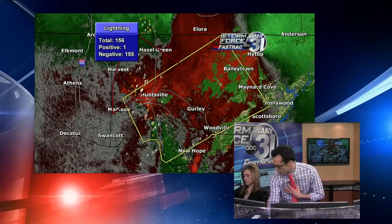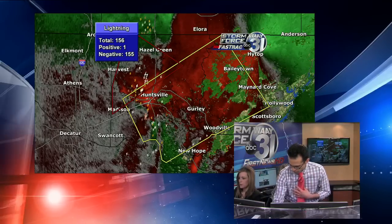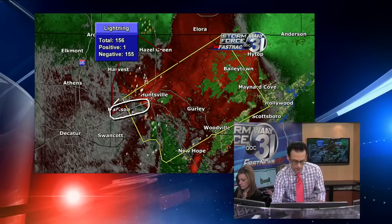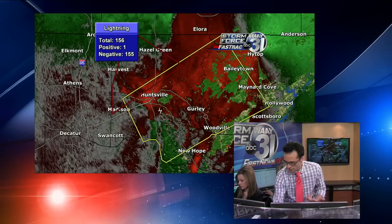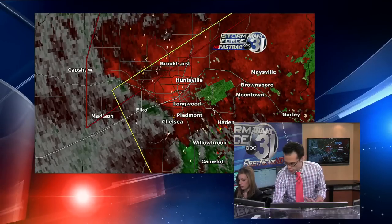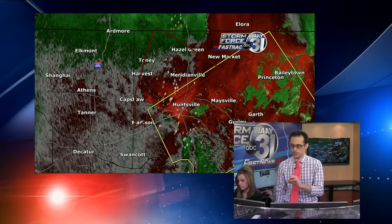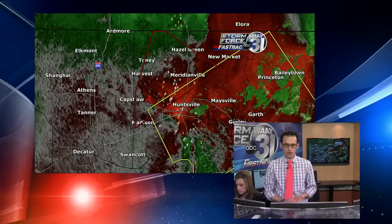A funnel cloud has been reported at I-565 and Greenbrier Road about five minutes ago from a storm spotter, and another spotter at 565 and Hughes Road reported the same — this is all west of Huntsville. There are still funnel clouds and wall clouds being reported with this storm, even though the rotation doesn't look all that impressive on radar. If you're anywhere in the path of this storm in northwestern Madison County, you need to be in your tornado shelter right now.